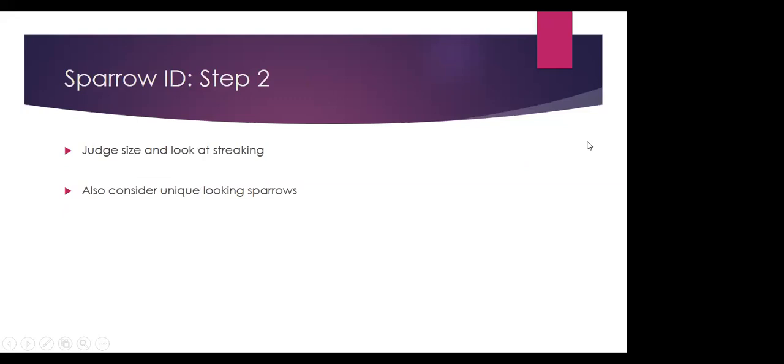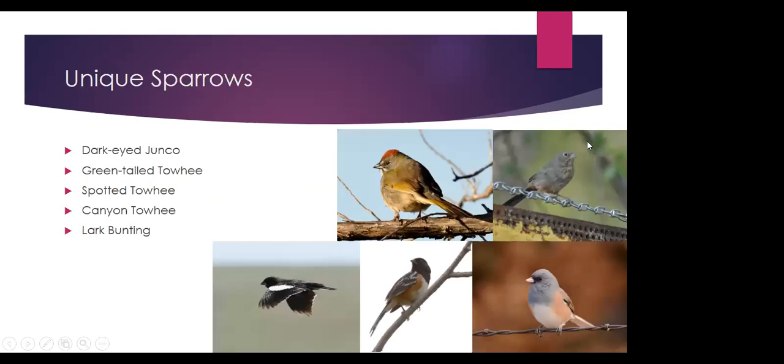Once we know what kind of habitat we're in, what species to expect, and what time of year it is, we can start looking at the size of the bird and the streaking — that's how I'm going to group the birds tonight. Instead of having 20 birds to consider at once, we'll look at them in groups of four to six or eight. There's also a group of unique-looking sparrows which really don't look like sparrows much at all — the dark-eyed junco, the towhees, and the male lark bunting.